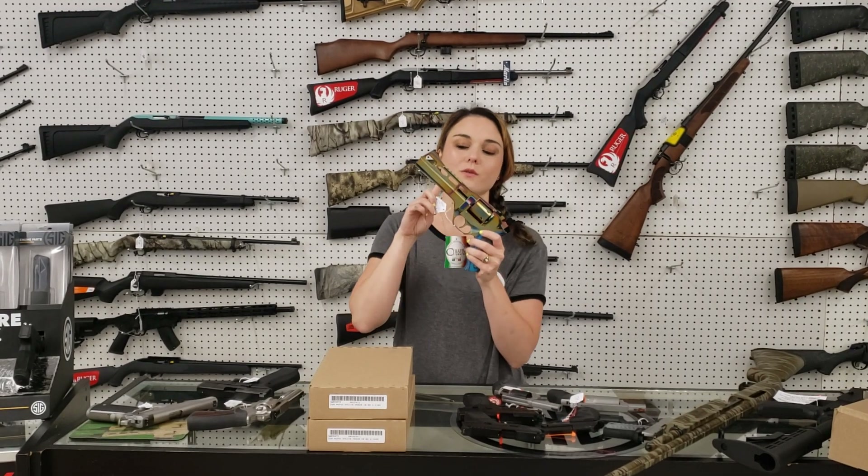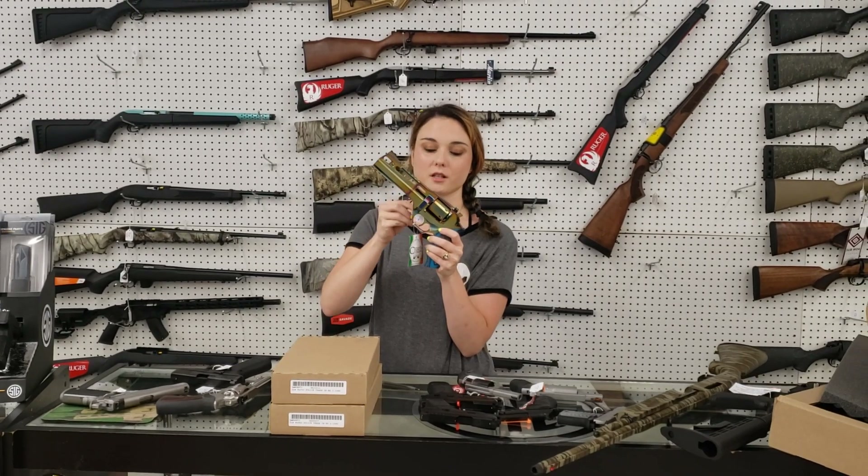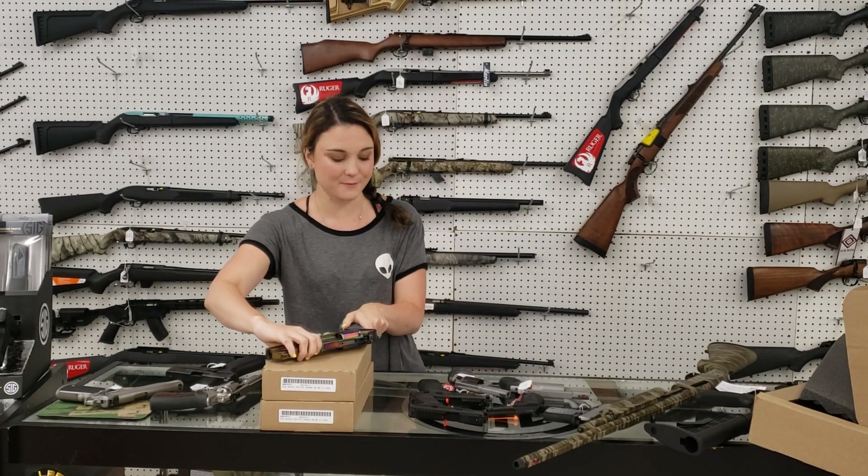Chiappa Rhino Nebula, y'all, this gun is absolutely beautiful. 357 Magnum — come in, put your hands on her, check her out in person, she's only 1,080 plus tax.